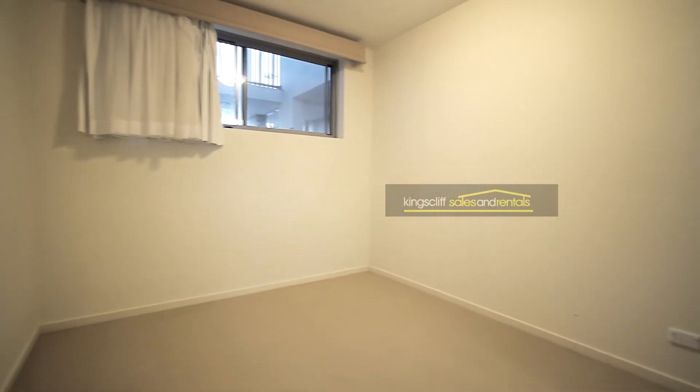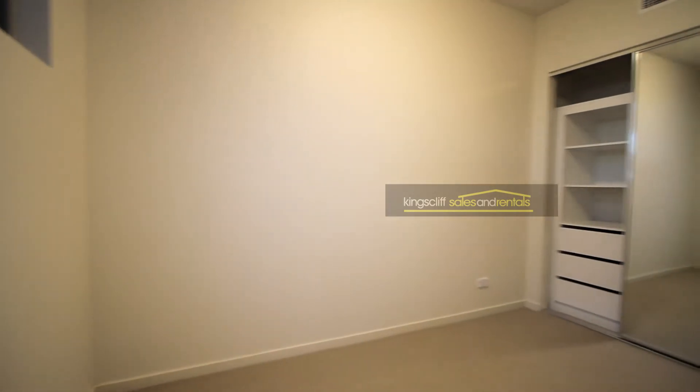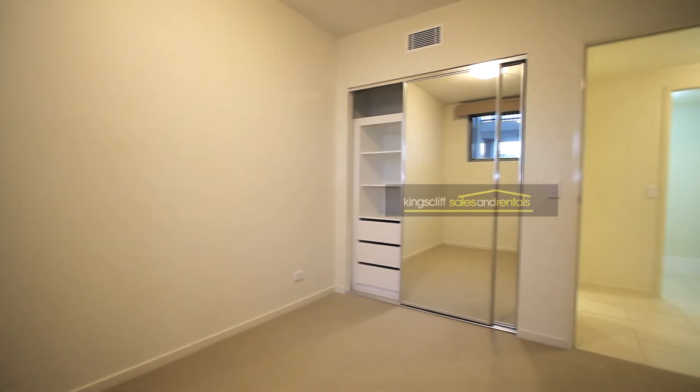The second bedroom and third bedroom are both a good size. Both have built-ins with shelves and hanging space behind mirrored built-in robes.